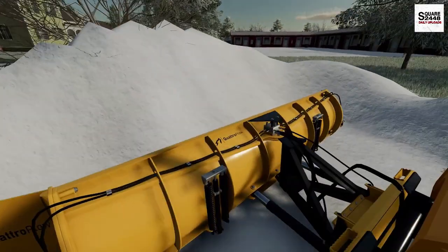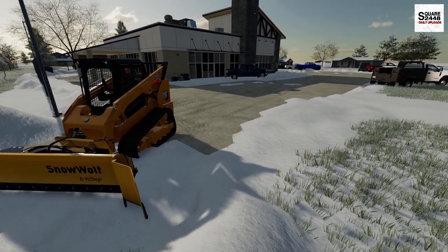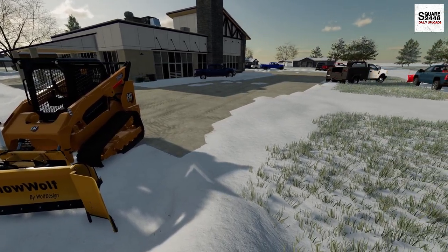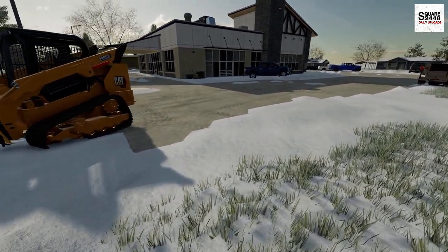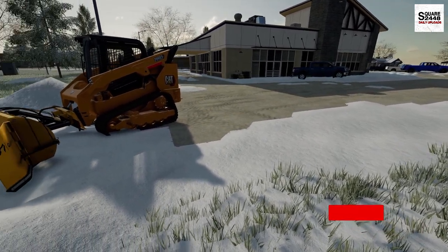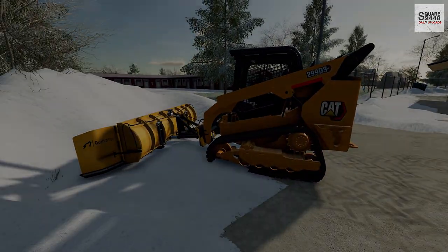I just have about the entire Ford dealership plowed out here. We made quick work with the Cat skid steer. I just have a little bit of snowblowing to do, but I hope you guys enjoyed today's video. I'm going to put the camera down and get back to work. So until next time, thanks for watching — stay tuned and subscribe for more.